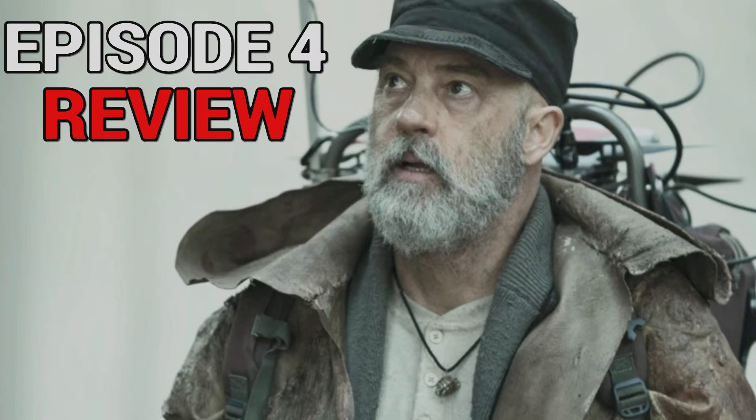Hello everybody, welcome back to the Walking Dead video. Today we'll be doing my review for Tales of the Walking Dead Season 1 Episode 4, the 35 years later episode — the first we've ever seen in the Walking Dead universe. It's quite mad that we have an episode that takes place this far into this timeline. So let's jump right into this and talk about this episode.